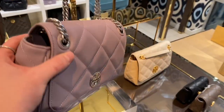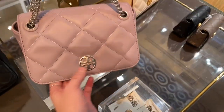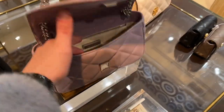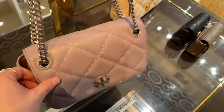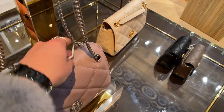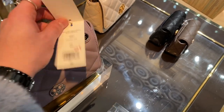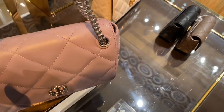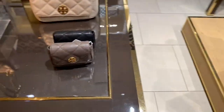Here we have the Willa with the extra large quilt — I love the extra large quilt on these, it's just so stunning. It literally looks like a Chanel flap, a Chanel classic flap, but in Tory Burch. I love it, I think it's sickening. $898, 30% off — a fair bit pricey, but I do like it nonetheless.